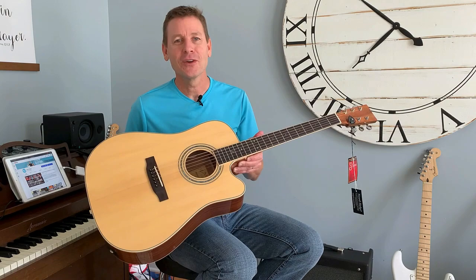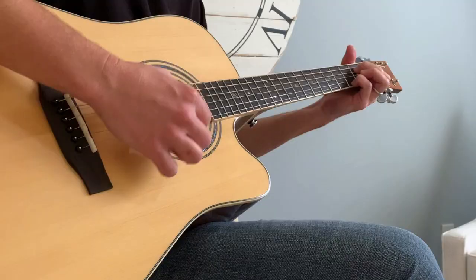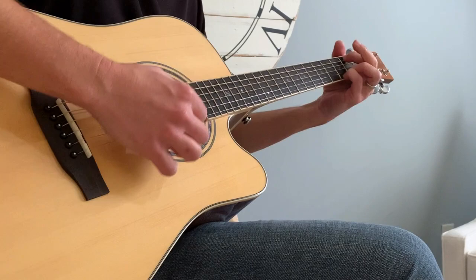Hey, it's Steve and welcome back to the channel. This is a $1,200 brand new acoustic electric guitar. Still has the tags on it, and I'm giving it away to one viewer here on my channel. Watch until the end of this video to see how you can win it, but for now let's hear how it sounds.